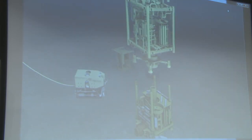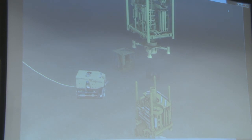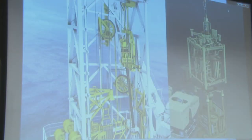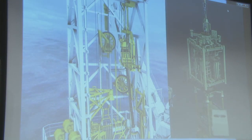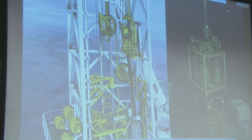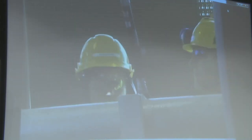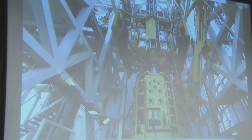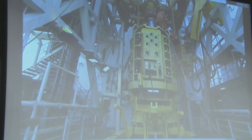Here you can see the VCP coming down for landing on top of the Christmas tree. You can see the vessel movement on the stack. Then they enter into active heave-compensated mode on the winch, and then they can go slowly down and land.